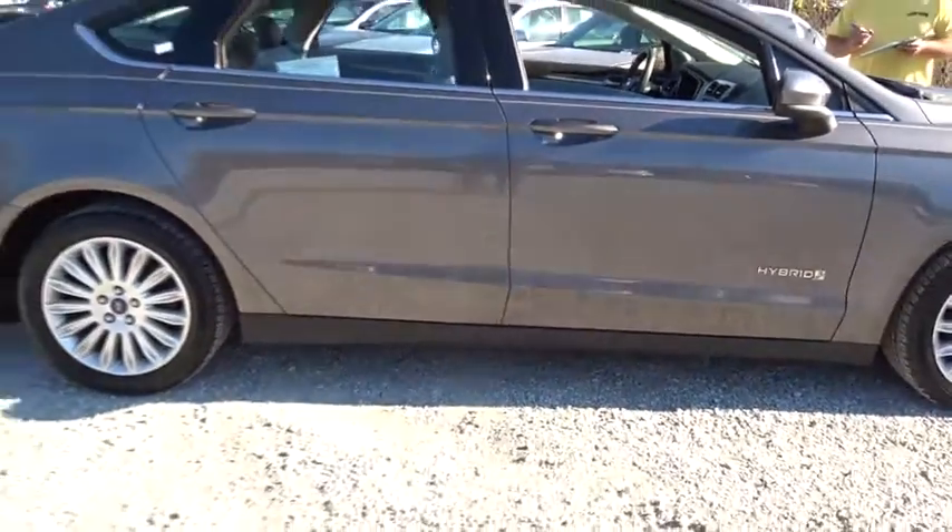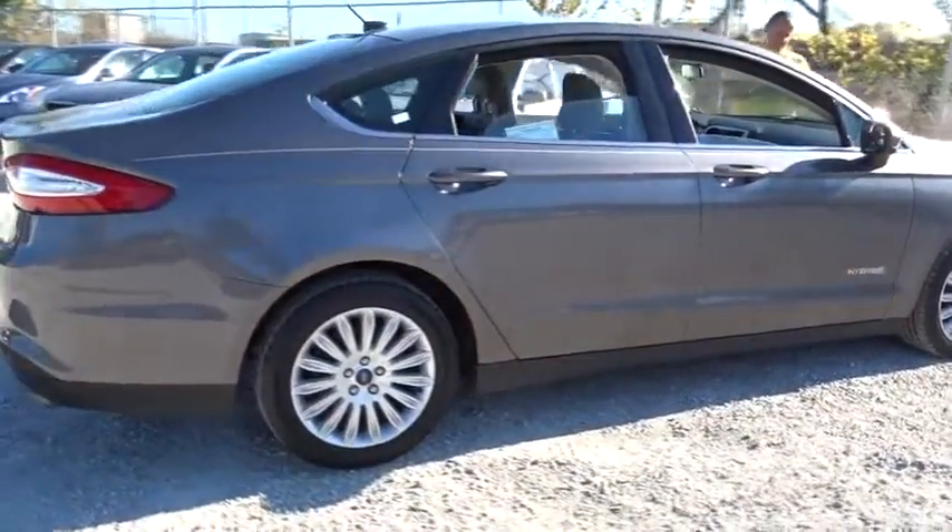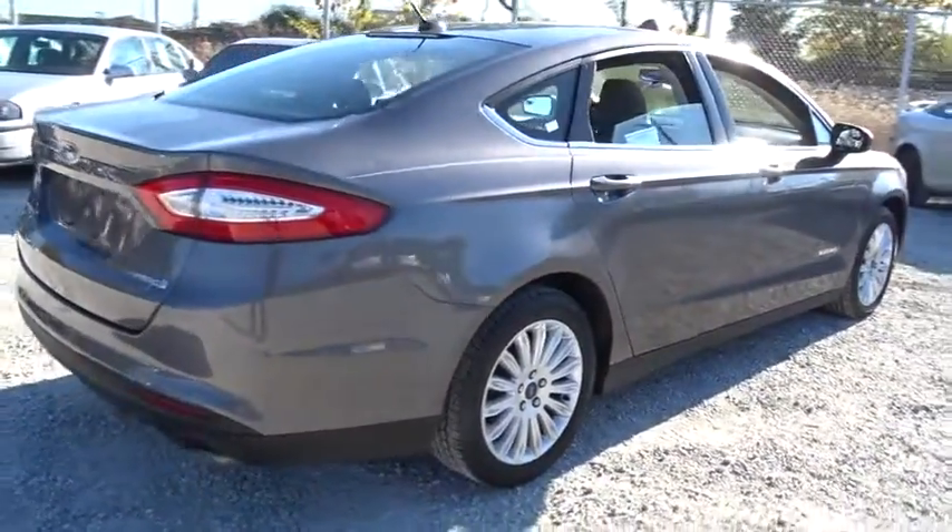Power windows, MP3 player, CD player. This beauty is sure to make you the talk of the neighborhood, so call or drop in for a test drive today.